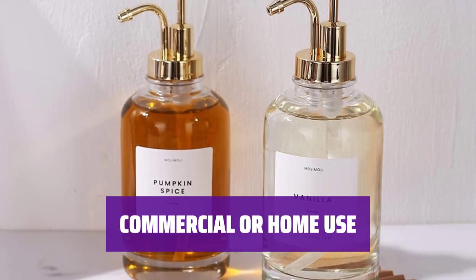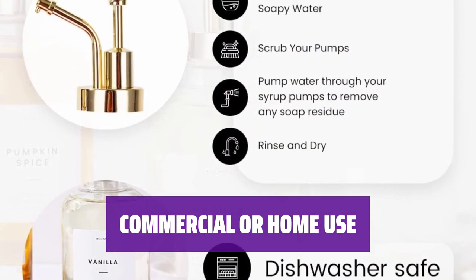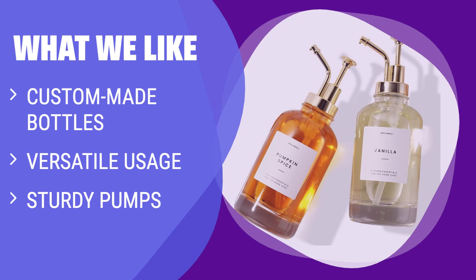Get the perfect amount every time with just one press. Whether it's for your home kitchen or a commercial establishment, these dispensers add a touch of class and also make a great housewarming gift. What we like: For coffee lovers or those in need of a versatile syrup dispenser, this is a must-have. The custom-made bottles and versatile usage make it perfect for a wide variety of condiments, and the sturdy pumps ensure the perfect amount every time.